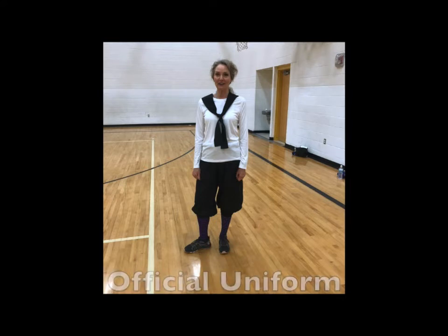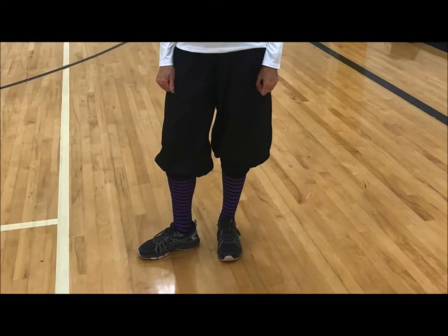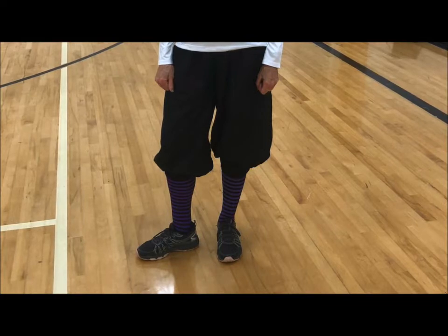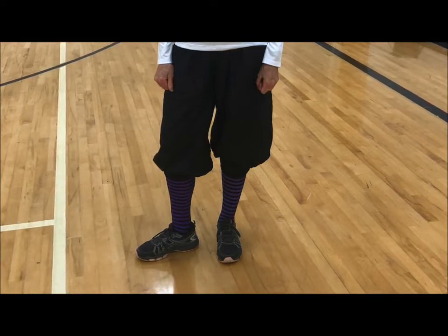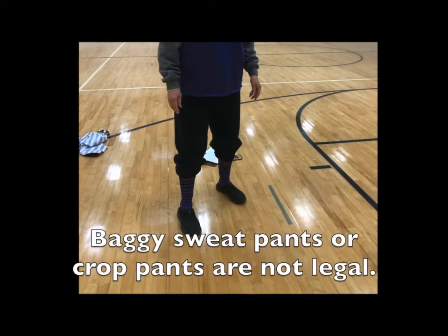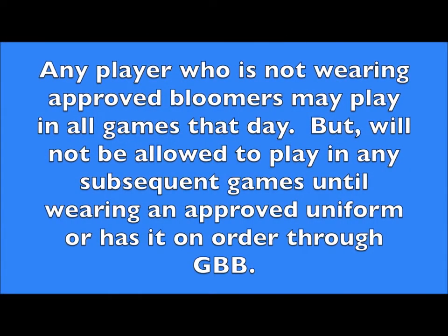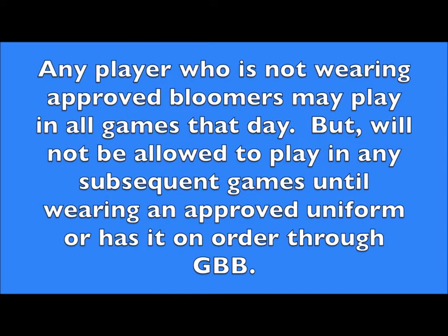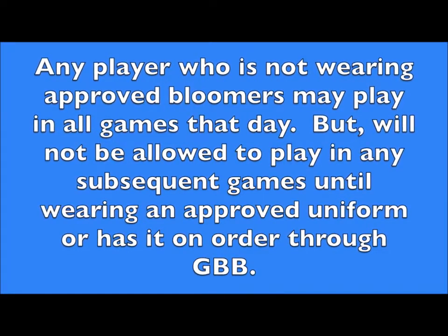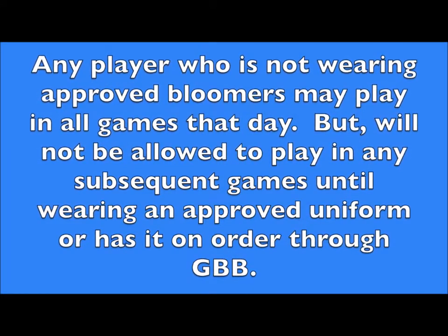The biggest confusion and inconsistency is with those lovely bloomers. As the name implies, the pants need to bloom — they need to be baggy and have elastic holding them down at about 5 inches below the knees. Baggy sweatpants and stylish crop pants are not legal. Any player not wearing approved bloomers may play in all games that day, but will not be allowed to play in any subsequent games until wearing an approved uniform or has one on order through Granny Basketball.